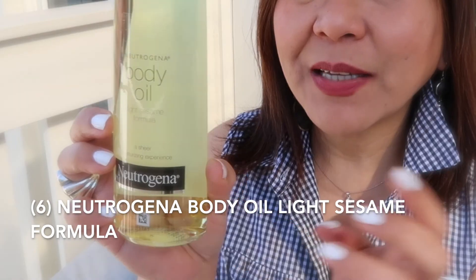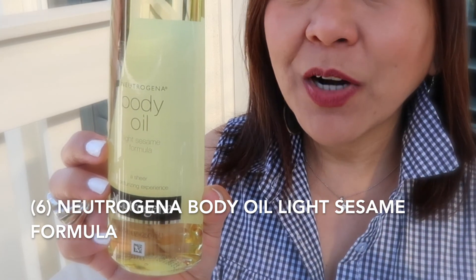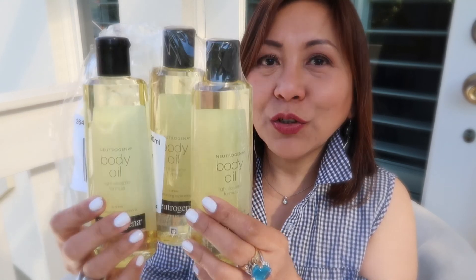The next item is from Neutrogena — their Body Oil in the Light Sesame Formula. I've stopped buying lotions and I'm now more interested in using body oil. I apply it right after the shower, before toweling dry, while my body is still wet and damp. Apart from the Lioxitan Almond Oil, this is the second best, but for a drugstore brand it is the best body oil. I bought three of these.